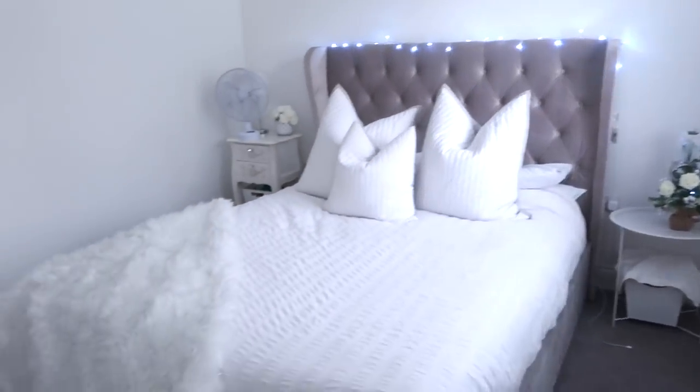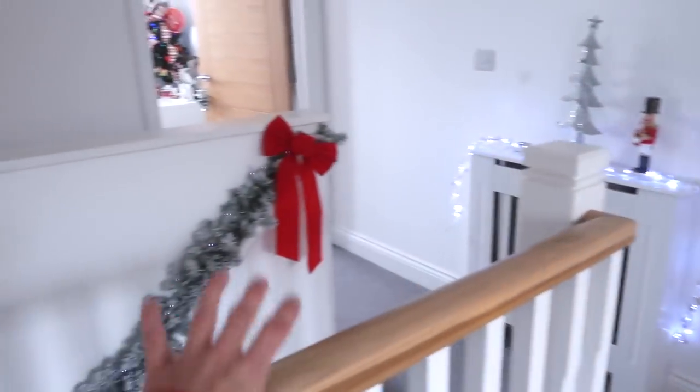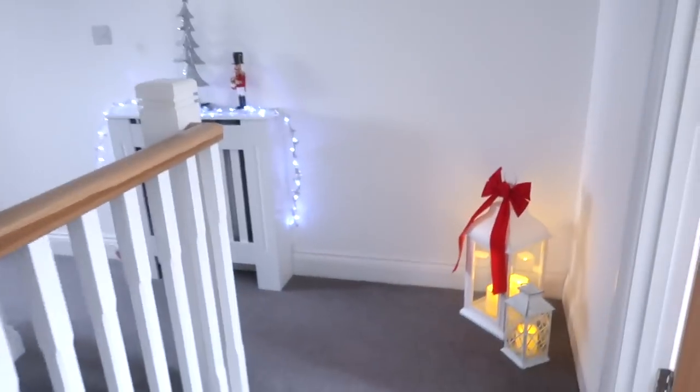So this is my bedroom. Going back out, there are the lanterns and it just looks so nice from this angle too. See how Christmassy that looks - I just love it.